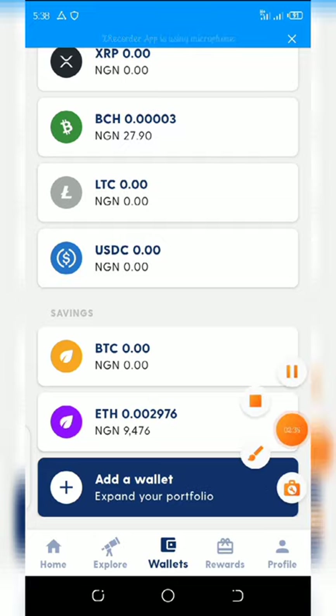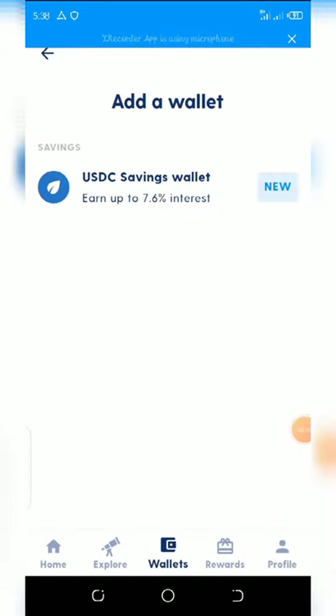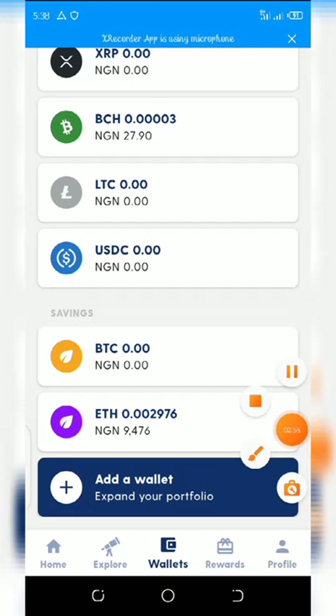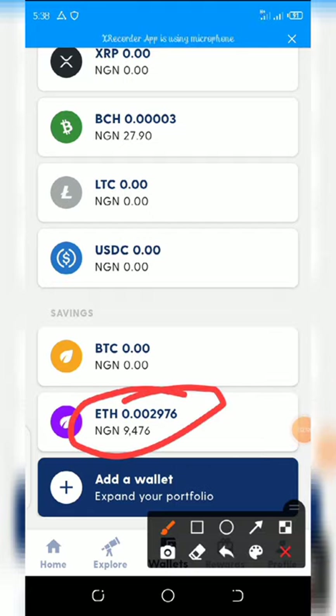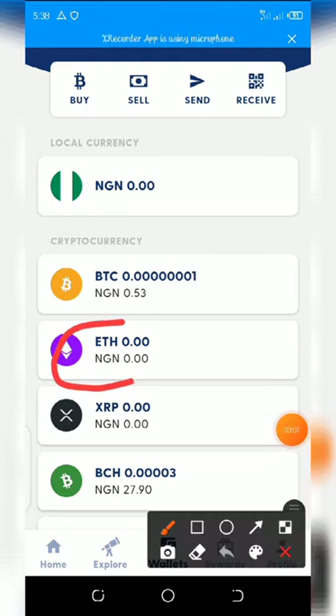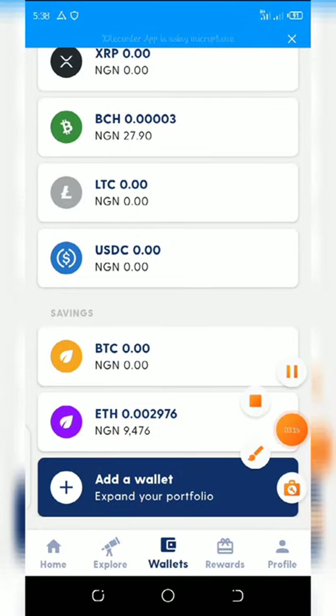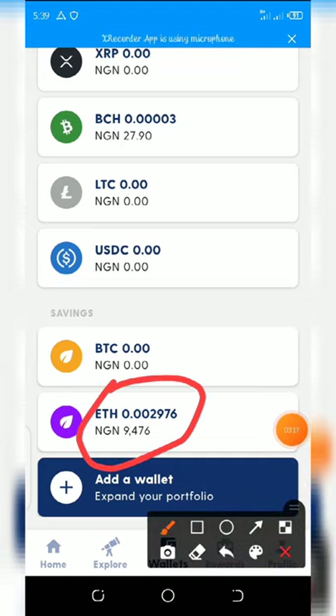Once you do that, scroll down on the screen and you'll see 'Add Wallet.' Once you click on Add Wallet, it will pop up and you'll see the Ethereum 7 wallet. My Ethereum was in the main wallet before and I transferred it to this Ethereum 7 wallet so I can earn my interest on the investment.